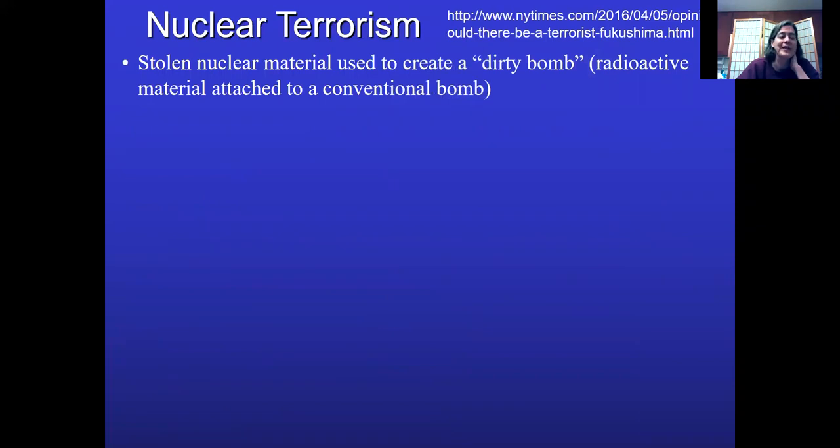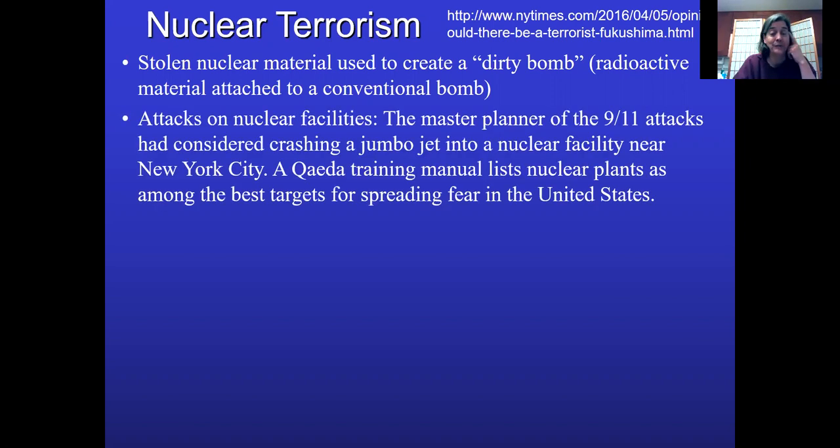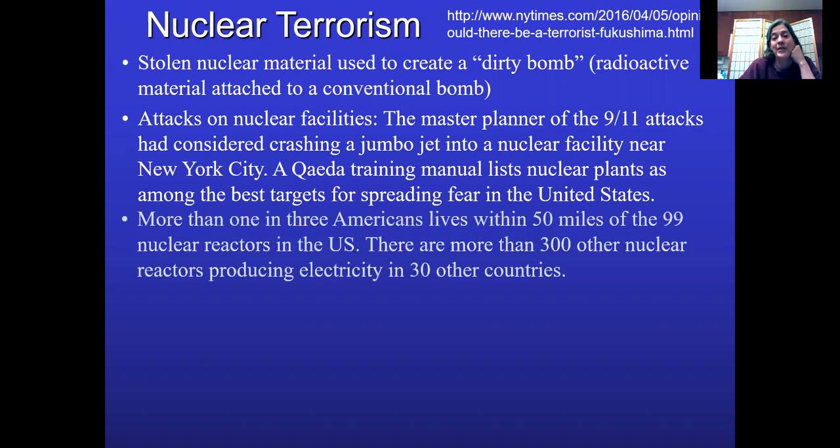The final topic, which nobody really wants to talk about, is nuclear terrorism. If terrorists could get their hands on nuclear material, they could make something called a dirty bomb. Making a nuclear bomb takes technology most terrorists just won't have, but a dirty bomb is where you take radioactive material, pack it with a regular bomb, explode it in a city, and potentially contaminate very large areas. The master planner of 9/11 looked at actually putting a jumbo jet into a nuclear facility near New York City. More than one in three Americans lives within 50 miles of the 99 still-active nuclear power plants — though waste is still at all 104 sites — leaving a lot of potentially dangerous locations that terrorists could target.